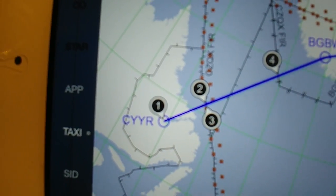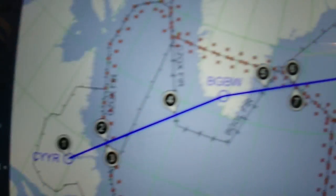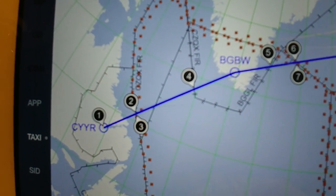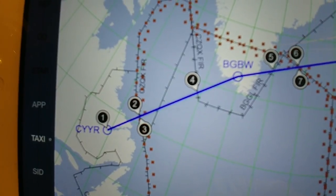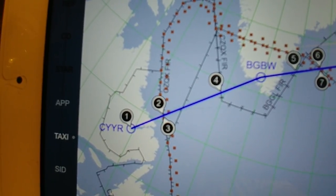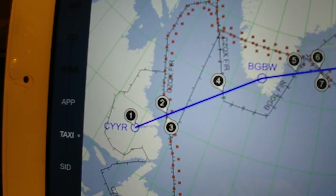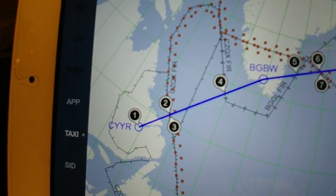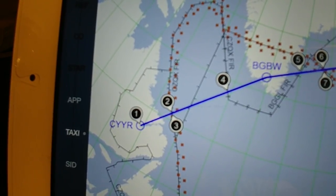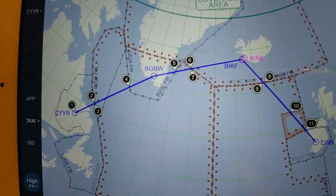Second tip: here in the FBO you can find a small room with a phone where you can call directly to Narsarsuaq, BGBW, in Greenland. You can talk directly to the tower. Good questions to ask: how is the weather currently, what is the runway condition — there is a single runway there — is there any traffic that has landed or plans to land around your estimated time of arrival, and is fuel available? You definitely want to know that.